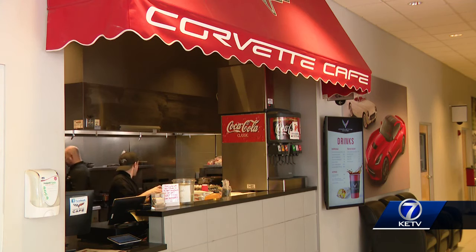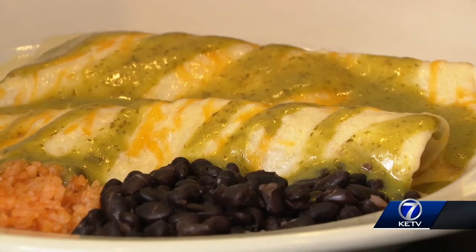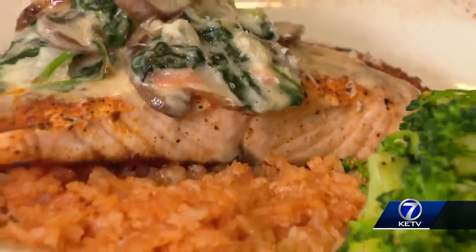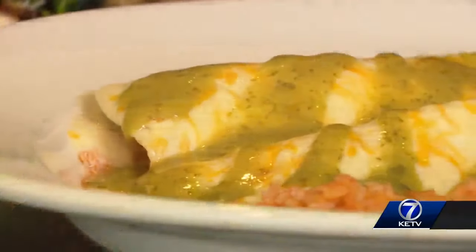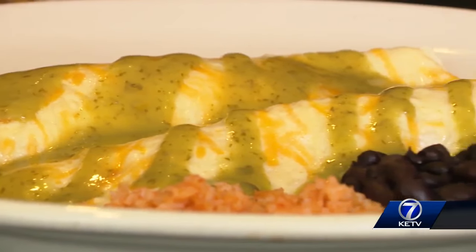And then real quick — can you give us the next three? We have Greg's Chicken Enchiladas right here, then a Tuscan salmon, and then our Caesar salad with grilled chicken. These enchiladas are probably one of our signature dishes.